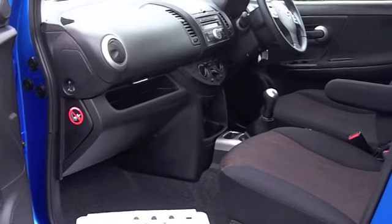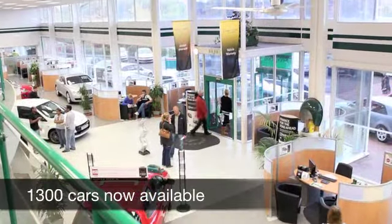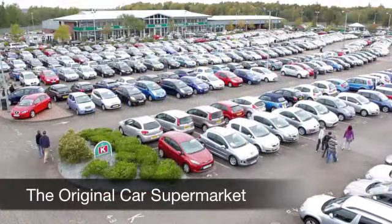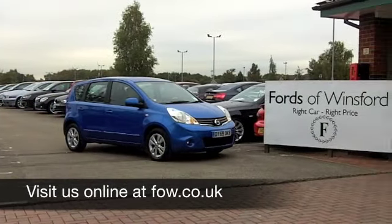Now, if you have an old car that you would like to part exchange, or if you need finance, no problem. Come on down. Why not book in a test drive with no obligation? Discover this great car for yourself at Fords of Winsford.